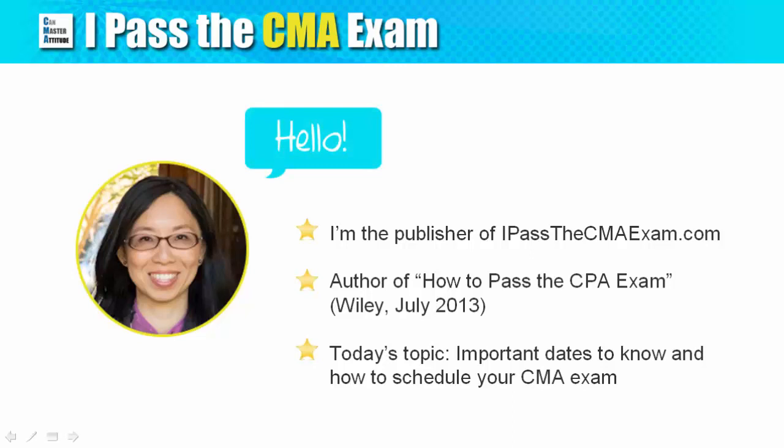Hello, this is Stephanie from apasstoCMAexam.com. Today I'll show you the important dates you need to know about the CMA exam.